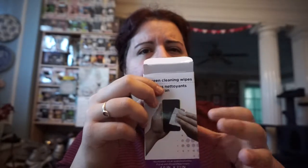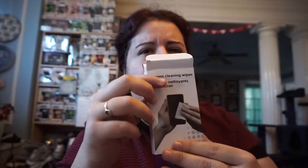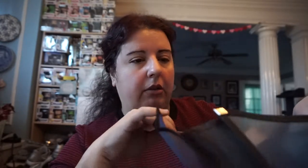I also got these screen cleaning wipes. Here's the box — it's somewhere in my car. They work really well. They come in a reusable container, like you know, like baby wipes. Make sure you use them all and don't leave it open so they don't dry out.